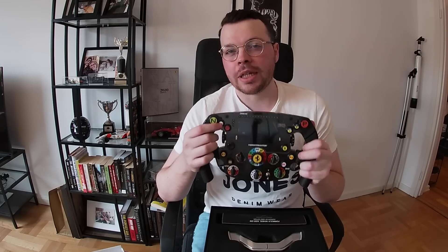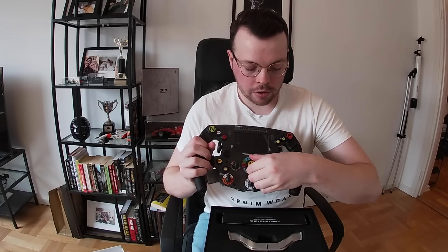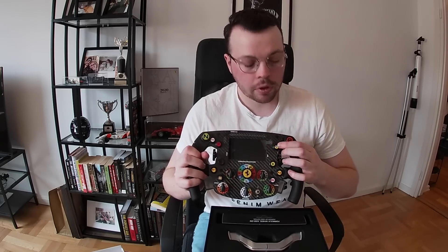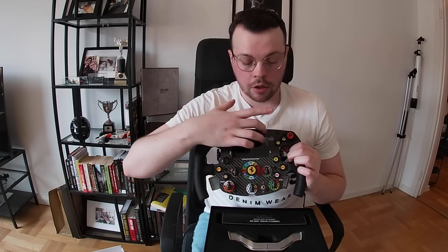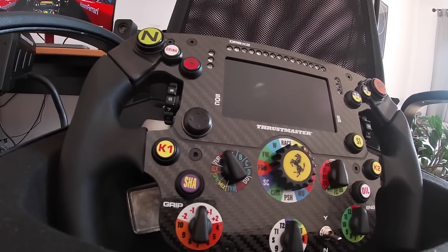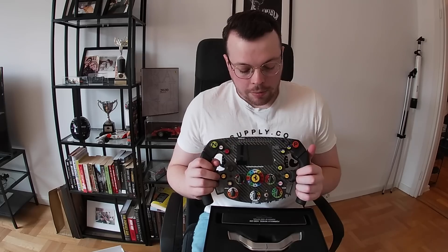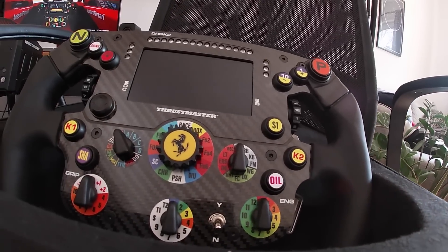All of the buttons, all the switches, all completely integratable, and then you've got the display here. You've got the revs on the top and lights on the side which correspond to Marshall flags — yellow flag, blue flag if you're like me and probably going to get lapped. All of this can be integrated into the official F1 game, which I'm going to get cracking on with pretty soon.